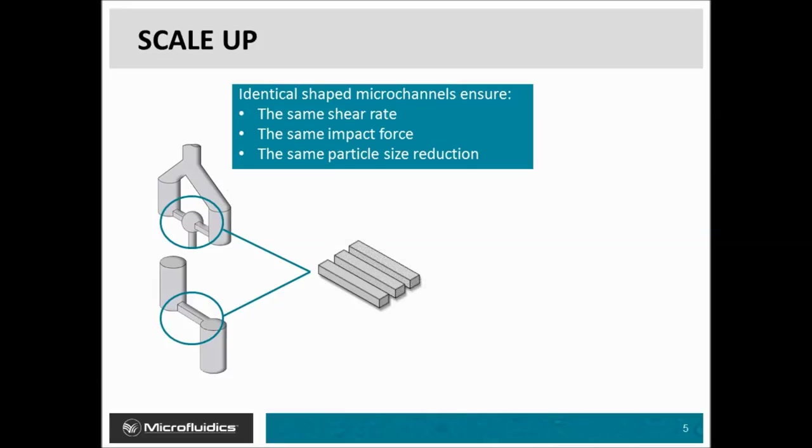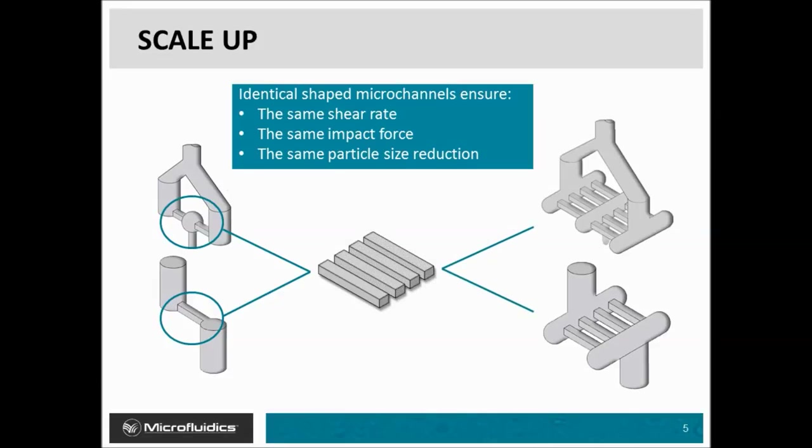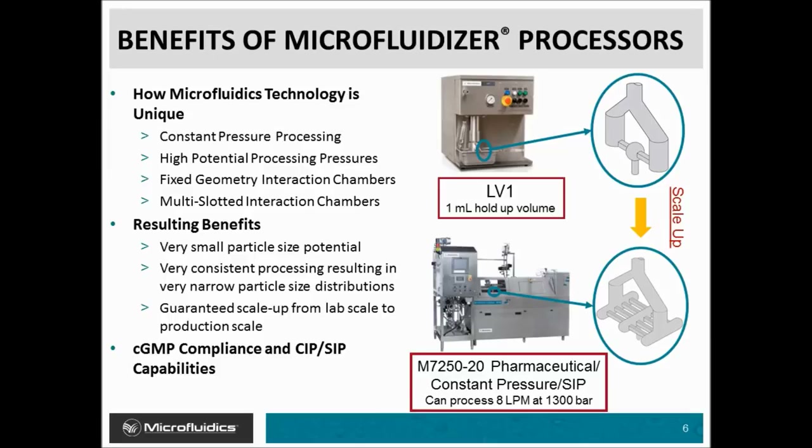Another advantage of the interaction chamber design is the linear scalability. When scaling up, we simply put multiple microchannels in parallel to ensure every microliter of material is still being processed under the same high velocity shear rates and impact forces. This ensures that production microfluidizer processors will achieve the same consistent uniform results as the lab scale units, with very small particle size and narrow size distributions providing excellent batch-to-batch repeatability.